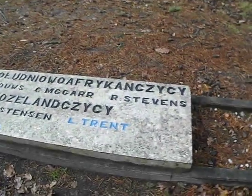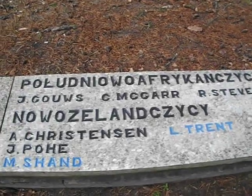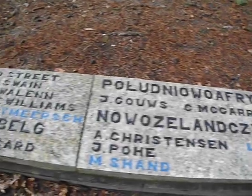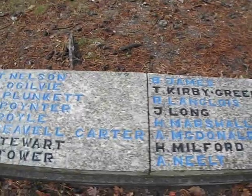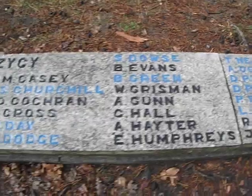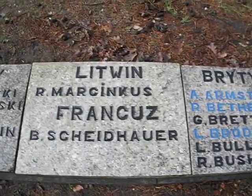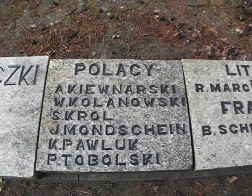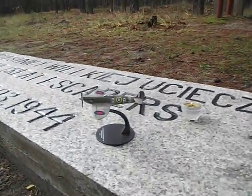I'll just cast over the names here: New Zealanders, South Africans. Just bring it up close there for you and run it backwards along the line. British names here. I've even got a small Spitfire with me today which I'm very pleased to have - a nice little Spitfire.